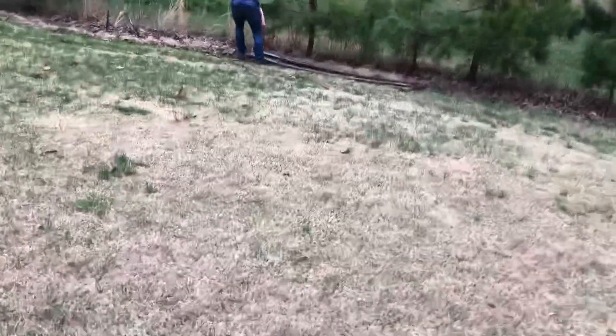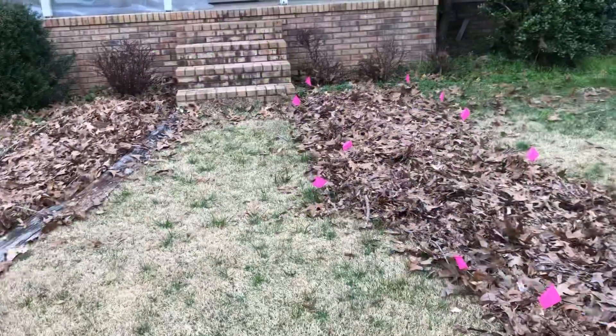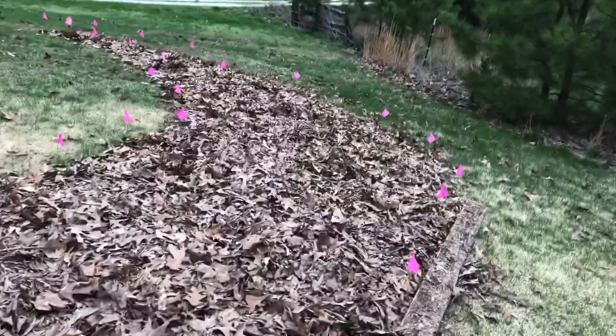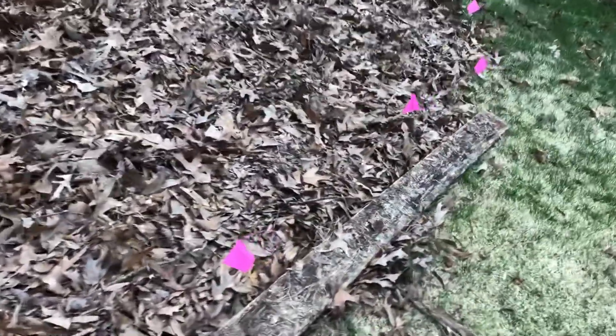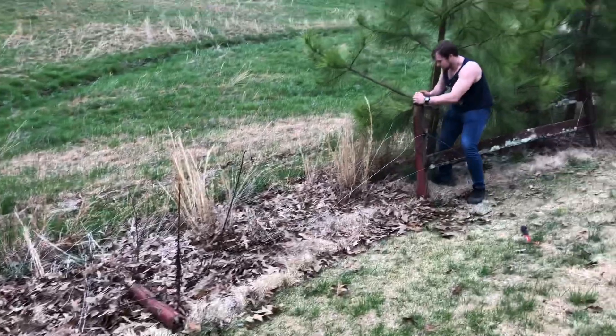Let's go do the second one. We did the second bed yesterday — it was at the end of the day so we got a little tired. We're going to finish up by making the edging of this bed from the dilapidated fence over here.